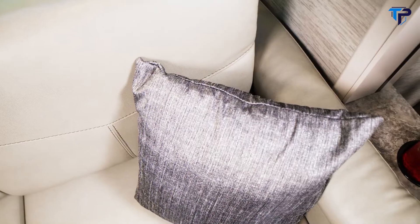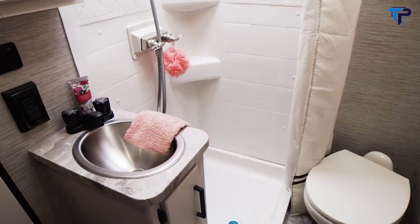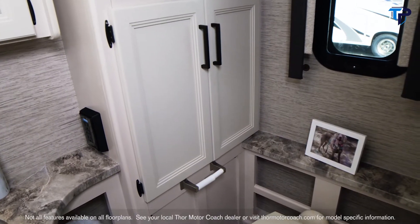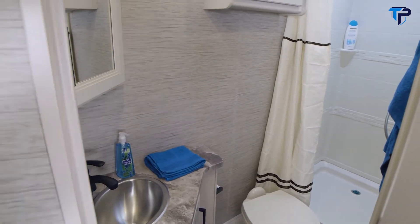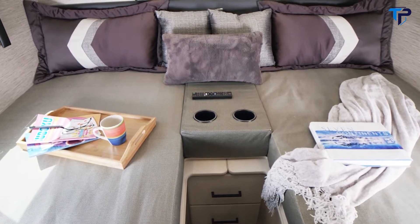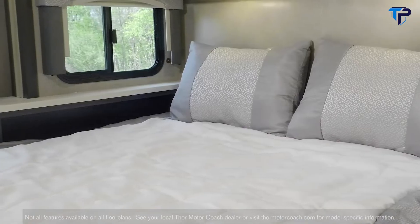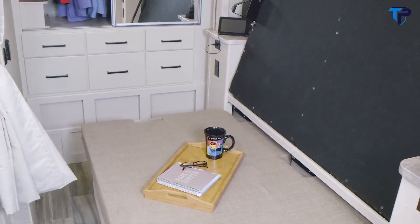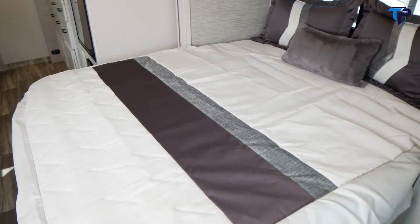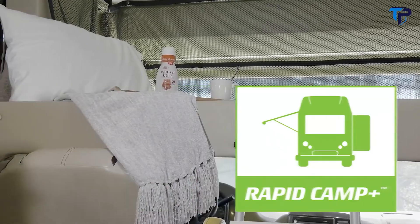Traveling in an RUV means plenty of adventures, but when you feel like staying in and kicking back, the Vegas is equipped with cable-ready TVs. No matter what floor plan you choose, the bathroom provides space and privacy with a shower with skylight, sink, counter space, and all the storage you need. All floor plans offer comfortable sleeping — a twin or wall-to-wall bed, a flip-up queen bed where you can flip it up for a great seating area during the day with USB charging, or the quick fold-down queen size Murphy bed. Every floor plan also comes standard with the drop-down overhead bunk, lowerable with Rapid Camp Plus.